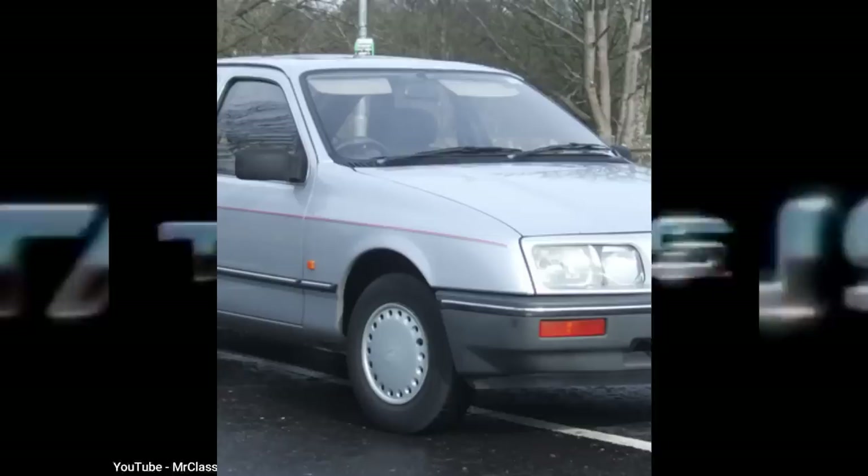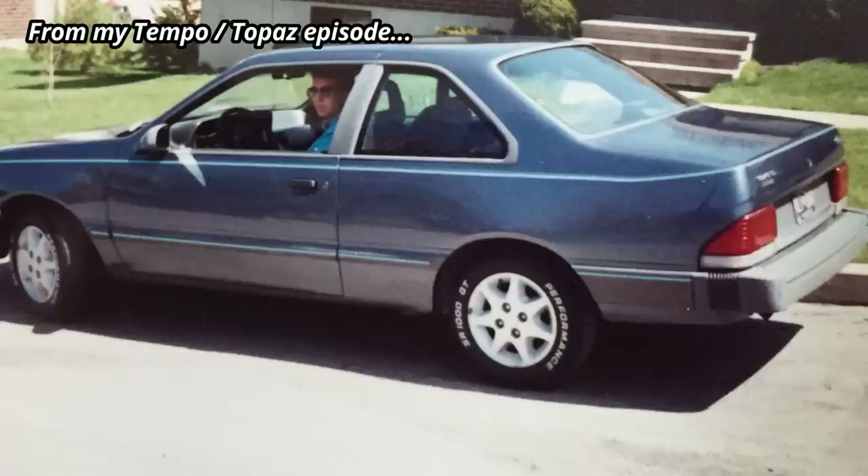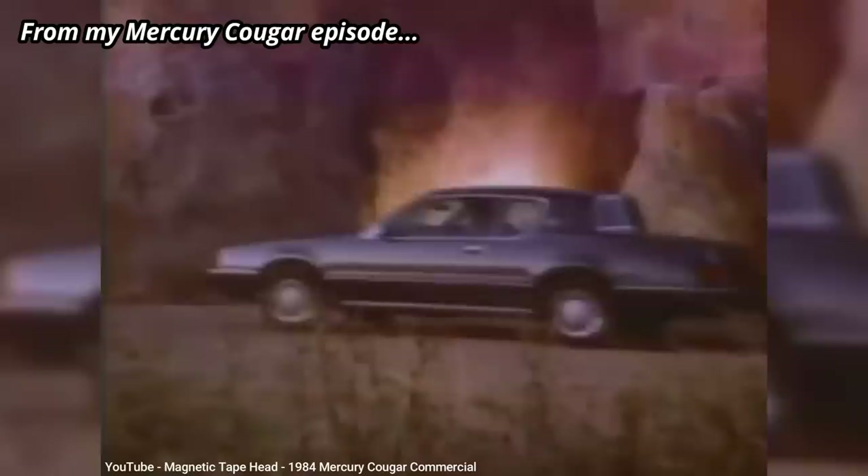But the Taurus was far from the first attempt that Ford made at moving away from the boxy styling trend that GM and Chrysler embraced. The overall shape of the first-gen Taurus wasn't too far off from one of Ford's most popular models in Europe back then, the Sierra. And in 1983, Ford introduced a radically different Thunderbird, as well as a new Tempo — both of which, like the Sierra, embraced a more aerodynamic shape. And both of those cars, along with their Mercury counterparts, the Cougar and Topaz, were decent sellers back then, proving that not everyone was a fan of boxy cars.